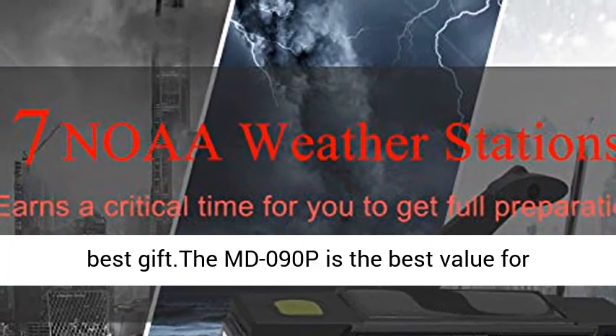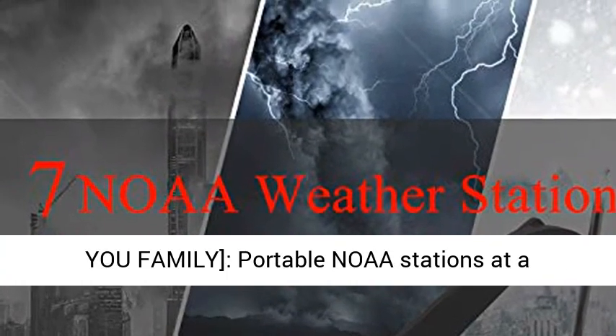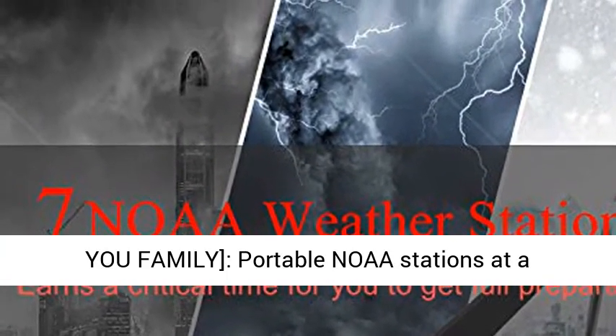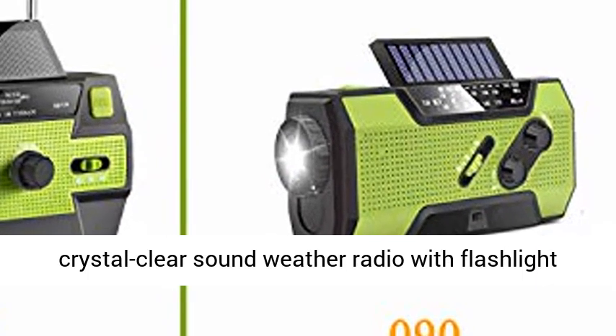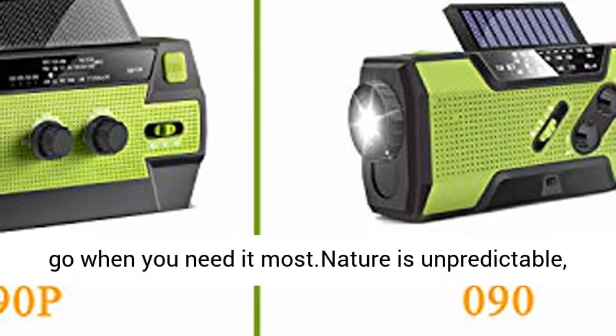Best gift. The MD090PE is the best value for emergency radio in this market. We care about you and your family. Portable NOAA stations with crystal clear sound, a weather radio with flashlight for lighting roads in the dark, and SOS alarm — ready to go when you need it most.